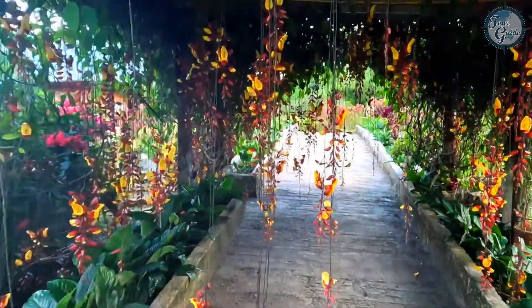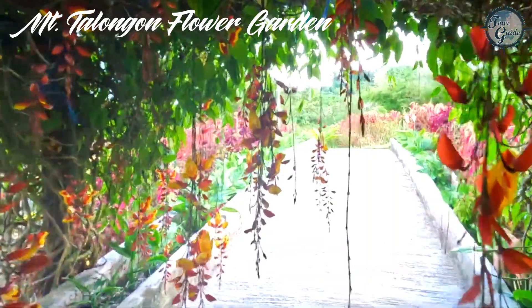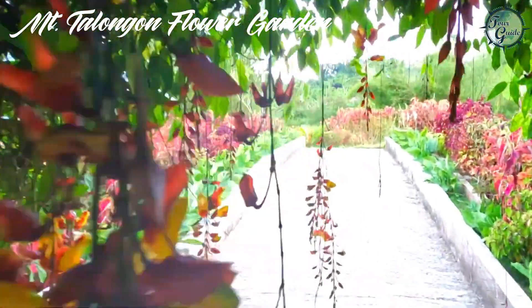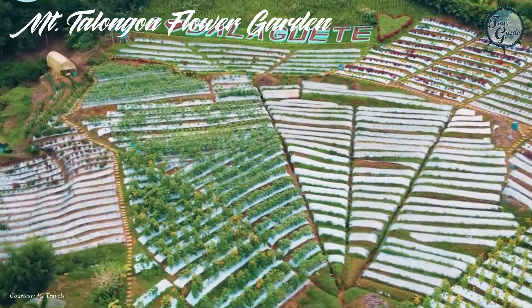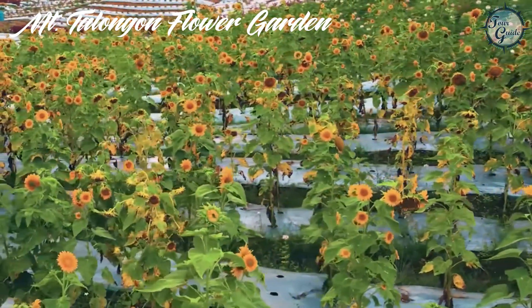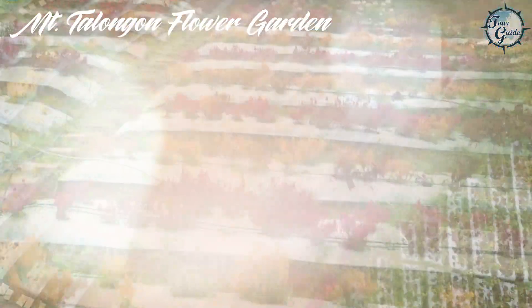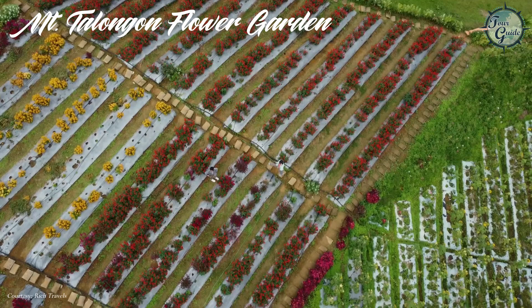Now, let's immerse ourselves in nature at the Mount Tolongon Flower Garden in Sitio Alang-Alang, Mount Tolongon. This vibrant garden is a floral paradise featuring sunflowers, petunias, snapdragons, and a rainbow of other seasonal blooms.